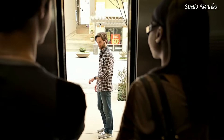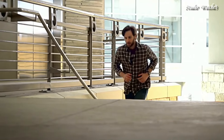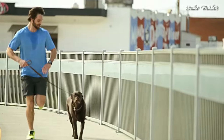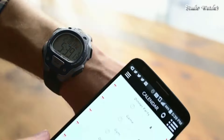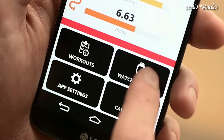Quartz movement. Scratch-resistant acrylic crystal. Solid case back. Case diameter: 42 millimeters. Case thickness: 13 millimeters. Oval case shape. Band width: 18 millimeters. Water-resistant at 100 meters, 330 feet. Functions: date, day, hour, minute, second.